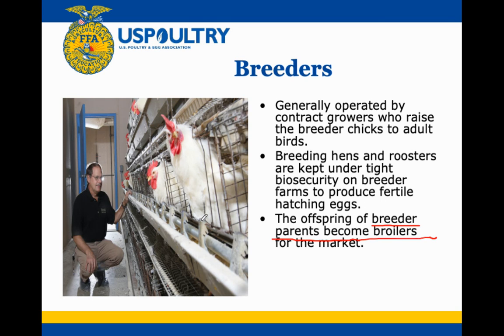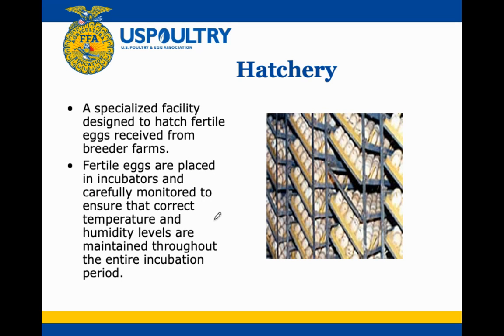The eggs come from these chickens and then go to the hatchery. The hatchery is a specialized facility designed to receive fertile eggs from the breeder farms and place them in incubators. You can see these incubating trays — they rotate on a specific timer, because if they stay in one spot the chick will actually grow to the shell. This mimics a hen rotating her eggs, while also maintaining appropriate temperature and humidity levels.